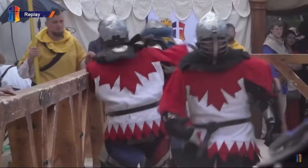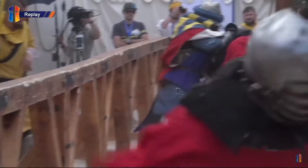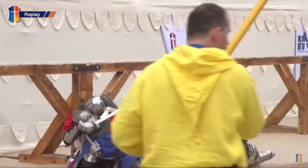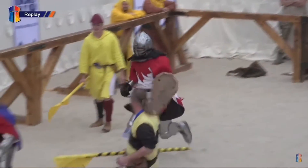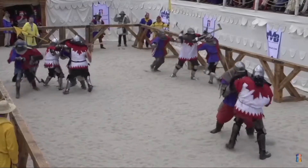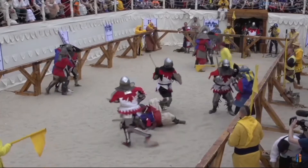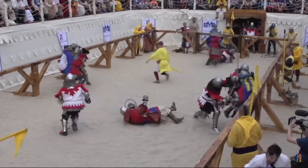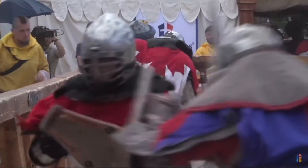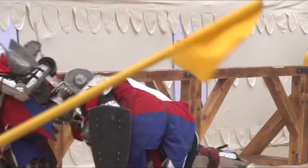You can see some big strikes coming from the Canadians there. Even though one Canadian was out, unfortunately the Czech fighter went to take one down but went down himself. It was seen as an accident on the third part. Second round — 1-1.